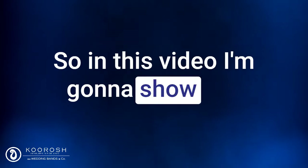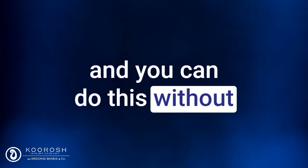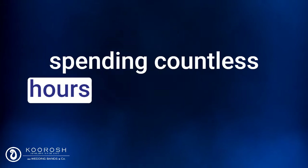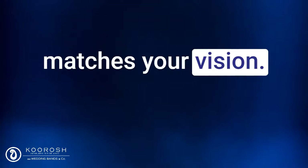In this video, I'm going to show you how to create your dream engagement ring in three steps. And you can do this without spending countless hours searching for the perfect ring, but still can't find the one that matches your vision.